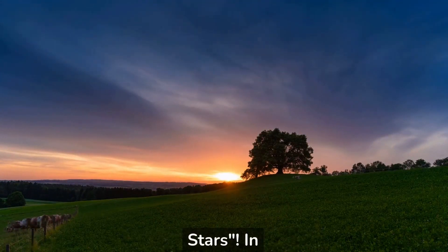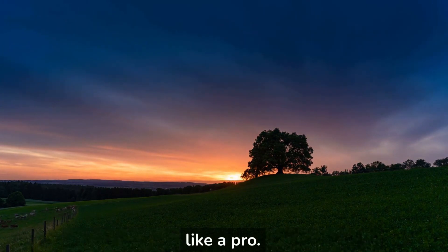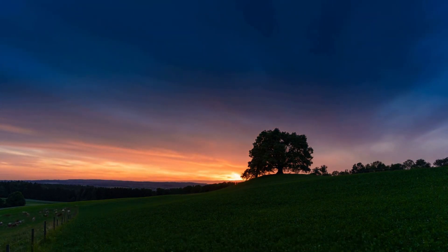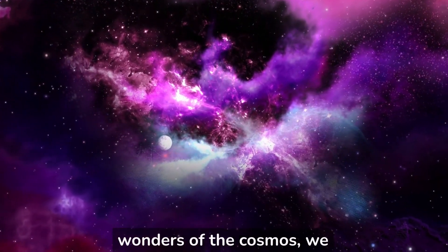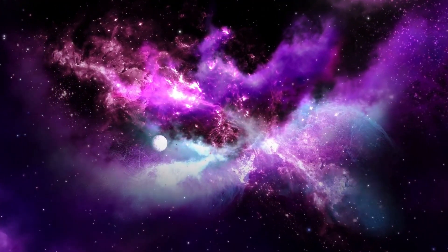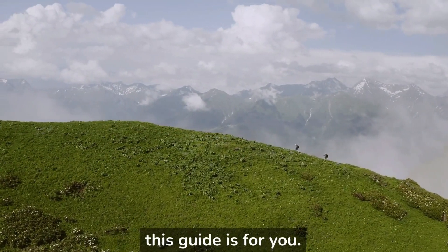Welcome to Beyond the Stars. In this video, we will be discussing how to observe the night sky like a pro. From finding planets and constellations to uncovering the wonders of the cosmos, we will show you how to do it all. Whether you are a beginner or an experienced stargazer, this guide is for you.